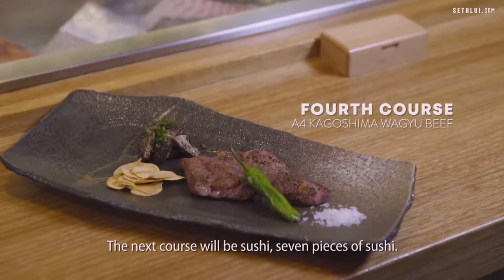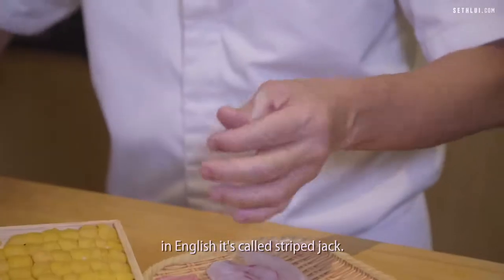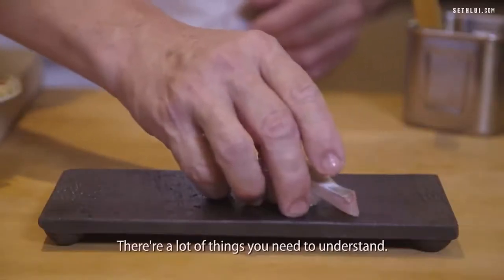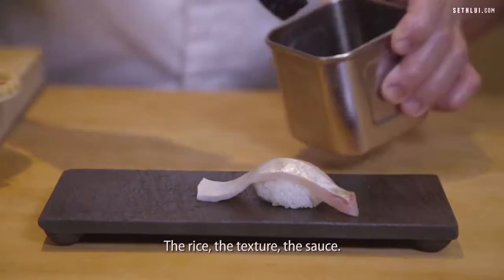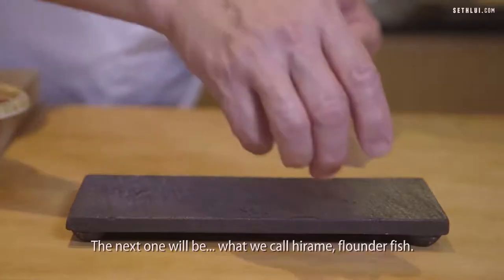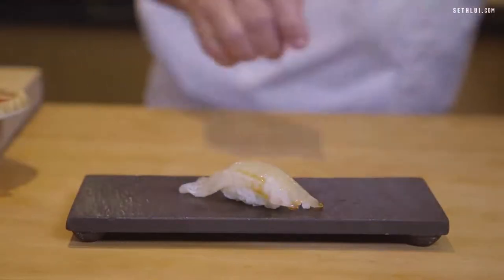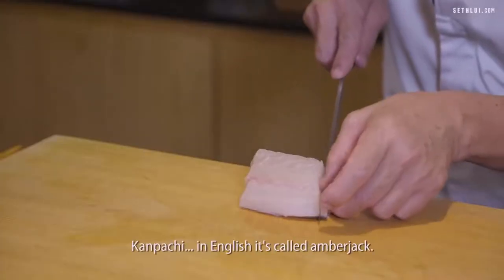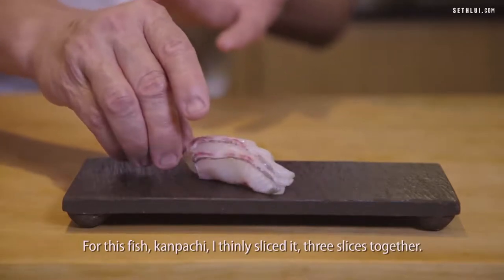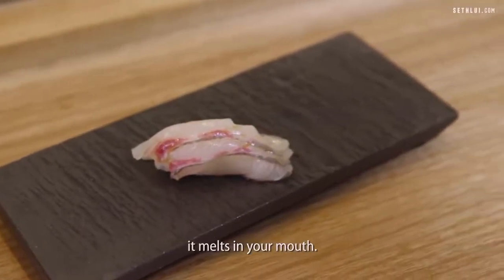The next course will be sushi — seven pieces. The first sushi we call Shimaji, in English Striped Jack. It took me five years to make good sushi. A lot of things to understand: the rice, the texture, the sauce. The next one we call Hirame — flounder. The next fish will be Kampachi, in English Amberjack. For Kampachi, I thinly slice it — three slices together. This cutting for Kampachi gives a good taste, a little bit melt-in-your-mouth.